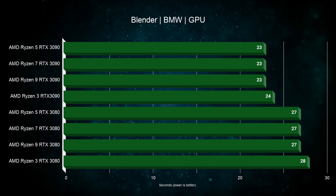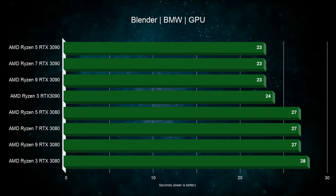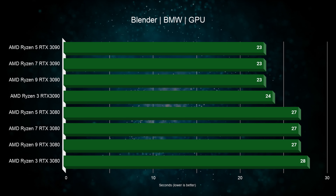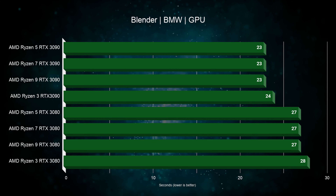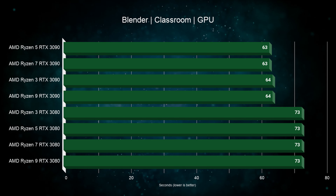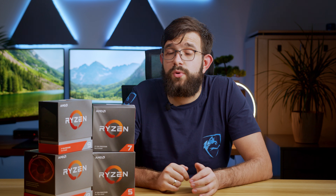Moving on to productivity tasks. In the Blender BMW test we see Ryzen 3 is just about one second behind, because its maximum boost speed is lower than the other CPUs. Running the classroom test shows the same thing, but here Ryzen 9 is also about a second behind. In this benchmark additional cores don't really make a difference — the most important parameter is high clock speed.